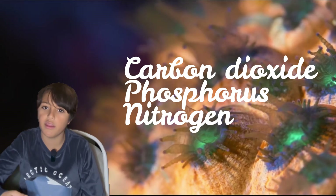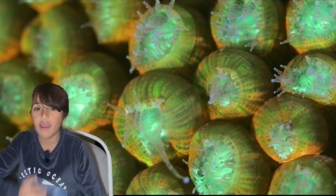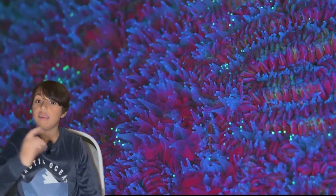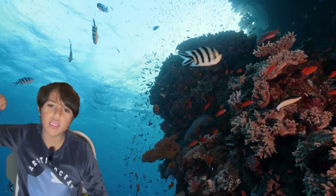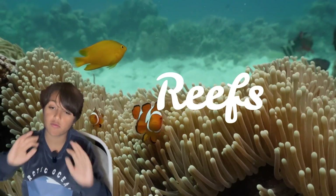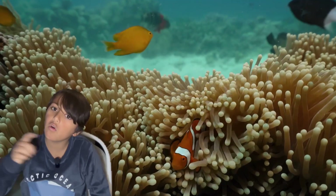The coral, on the other hand, produces carbon dioxide, phosphorus, and nitrogen, and gives the algae a protected place to live. This trade-off is called a symbiotic relationship. The oldest coral lived 450 million years ago, and corals can create massive, ginormous reefs. Thousands of marine species can be found living on one coral reef.